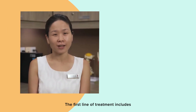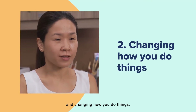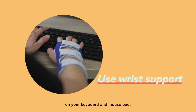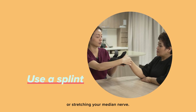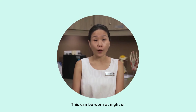The first line of treatment includes avoiding the repetitive motion and changing how you do things, being mindful to keep your wrist straight. You can use a wrist support on your keyboard and mousepad. A splint keeps your wrist straight to avoid kinking or stretching your median nerve.